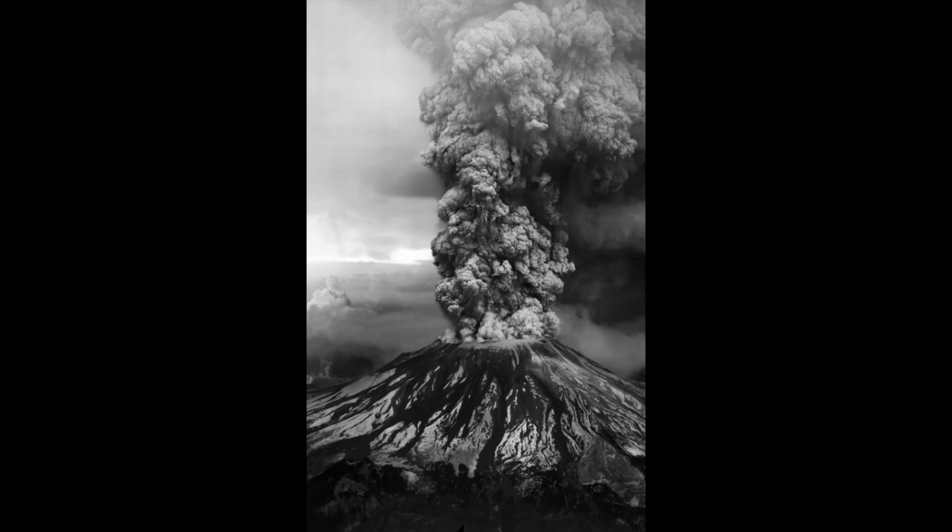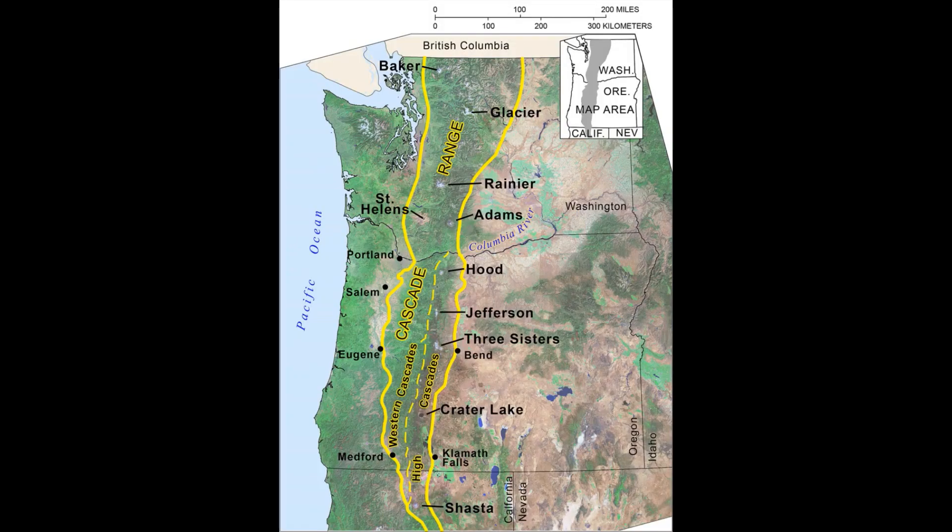I like to sum it all up by saying an artifact is an object that tells a story. Today all of our artifacts will be telling us the story of Mount St. Helens. So let's start there — what is Mount St. Helens? Some of you may already know that Mount St. Helens is a volcano in southwestern Washington.